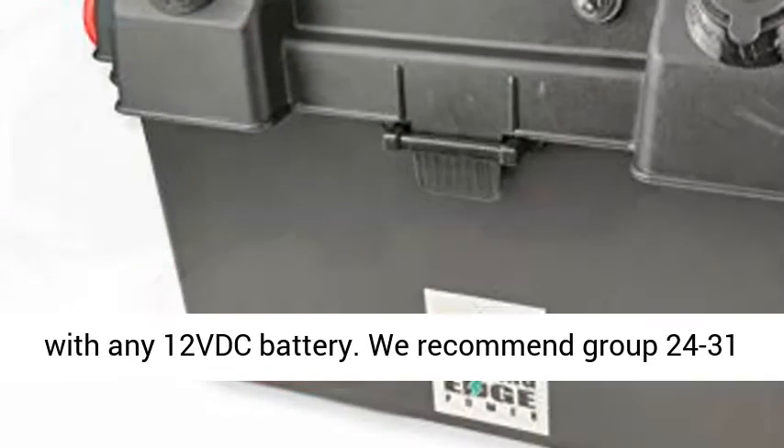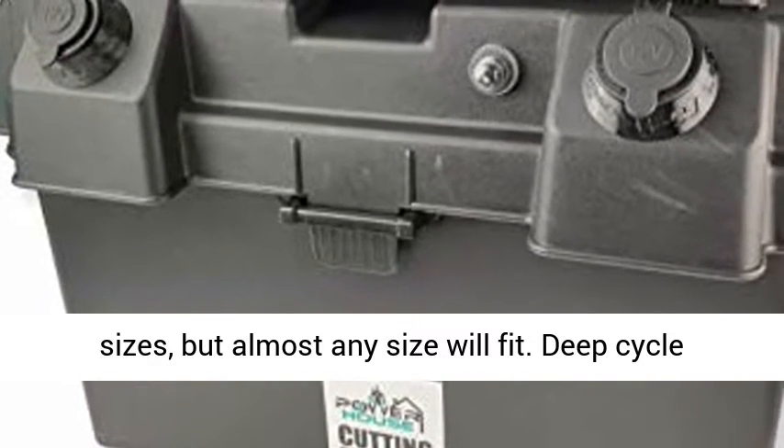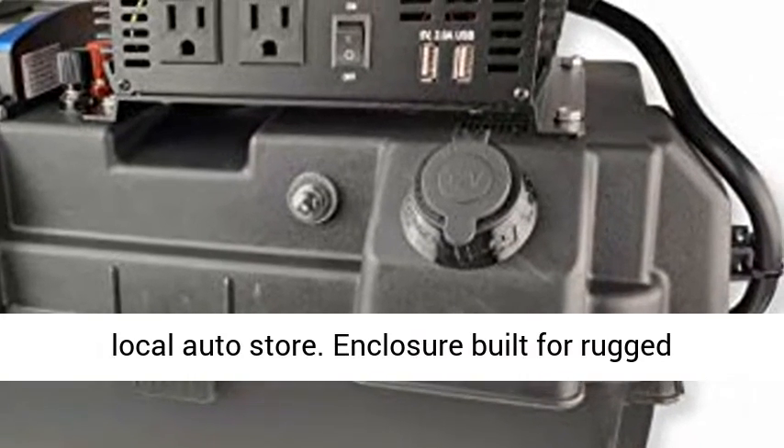The box is designed to be used with any 12VDC battery. We recommend group 24 to 31 sizes, but almost any size will fit. Deep cycle batteries can be picked up at Walmart or your local auto store.